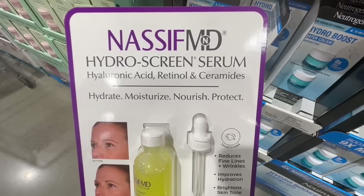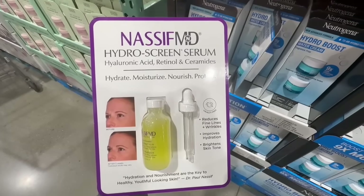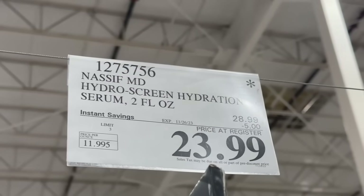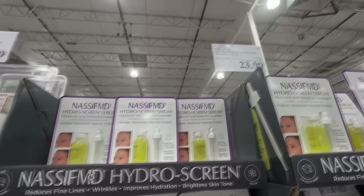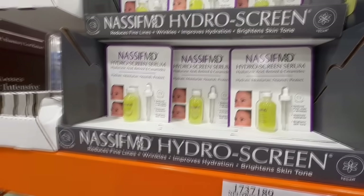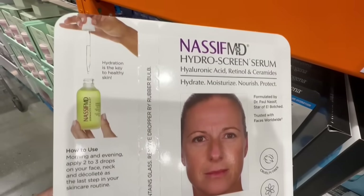When it comes to skincare, I found this Hydro Screen Serum and it really caught my attention. I was looking online and it has amazing reviews. I'm going to go ahead and buy one because I like this price — it goes from $30 down to $24 all the way through November 26th. When I looked on the Nassive MD website, one bottle of around four fluid ounces was selling for almost $90, so it seems like a pretty expensive product, but the reviews are amazing.